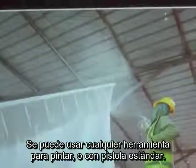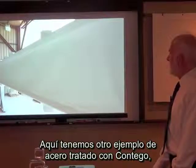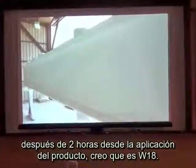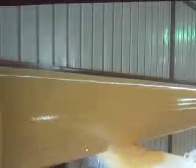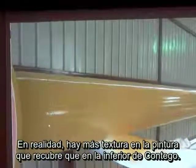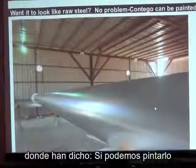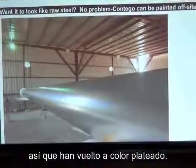Look at how thin and pretty that is — you're able to spray it with commonly available spray equipment. Here's another example of steel prepared and treated with Contigo for a two-hour rating on what's probably a W18. It's very thin, very pretty, very smooth — if you didn't know that steel was fireproofed, you would not know. This is top-coated with color showing what you can do. There's actually more texture to the top coat than to the Contigo product below. They went back and decided to paint it with something that makes it look like steel or aluminum — a silver metallic color.